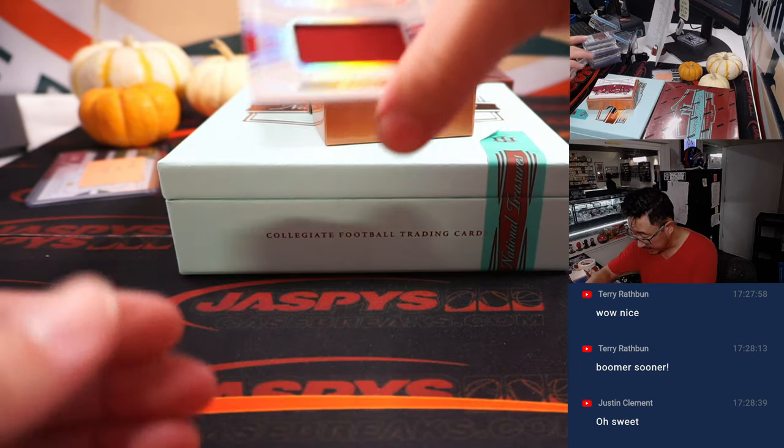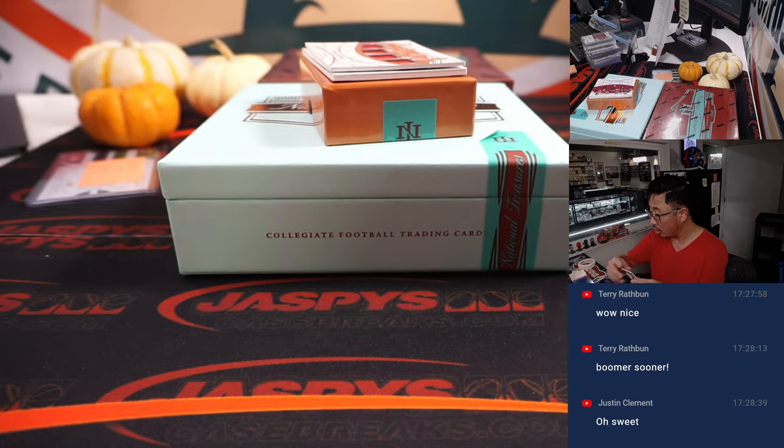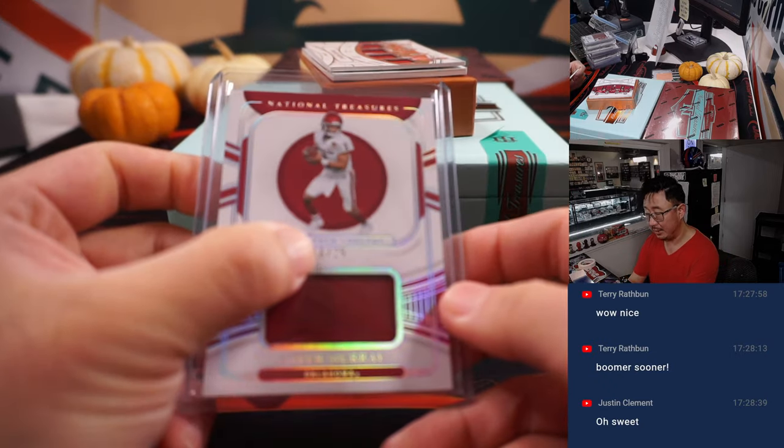Got a relic here, 16 out of 25: Kyler Murray, Cardinals. Arizona is a number block team — and that's for Aaron, number six.